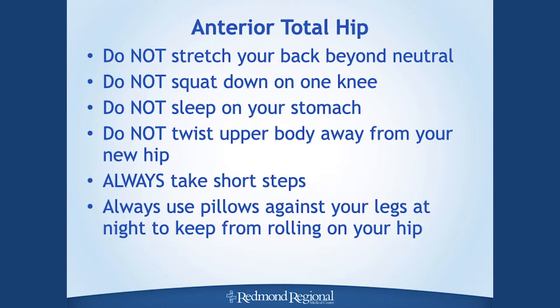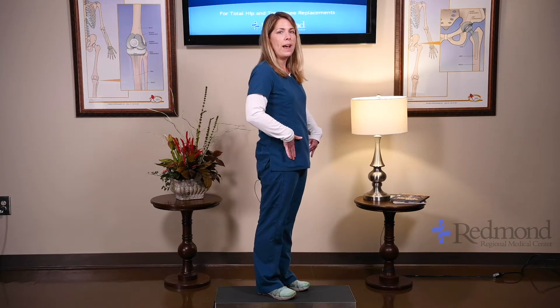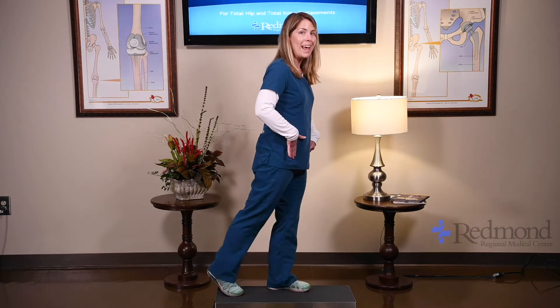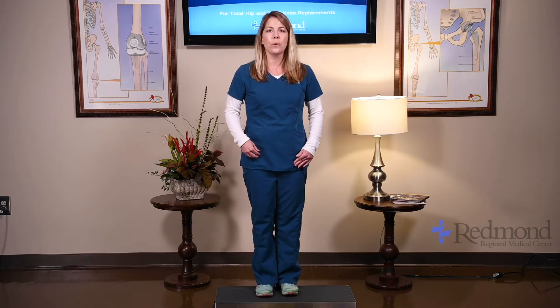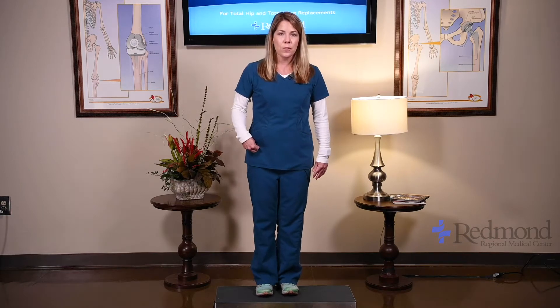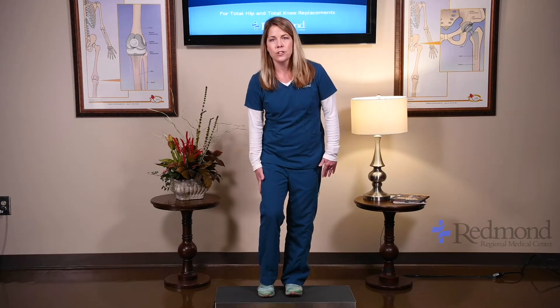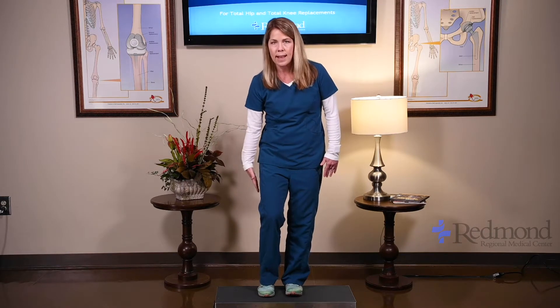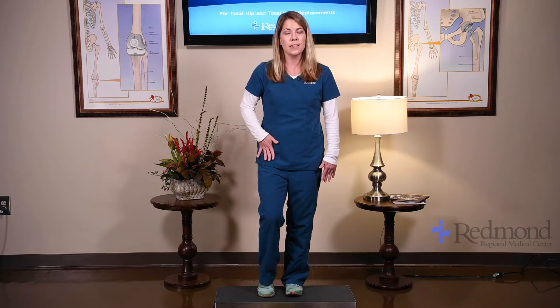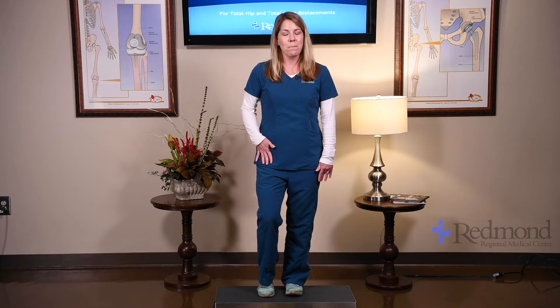For an anterior hip replacement, your incision is on the front of your hip, so you need to avoid things that strain the front. Avoid having your shoulders behind your hip or your leg behind your body. Avoid taking a really large step with your non-surgical leg — it's more comfortable to lead with your surgical leg and take a smaller step with your non-surgical leg. When lying on your back, keep your legs supported so your knee points up at the ceiling, with a pillow under your knee so your knee and hip are bent just slightly.